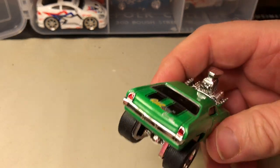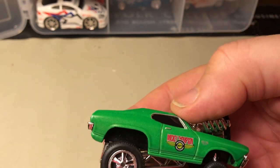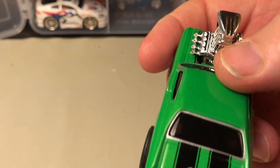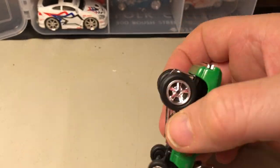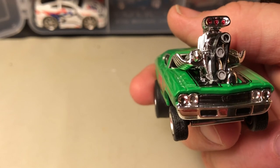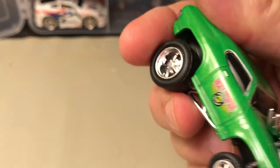Here's another '69 Chevelle — green. I do like this green; looks like a forest green. Talking about green — I live in the Philadelphia area in southern New Jersey, so go Eagles this Sunday!